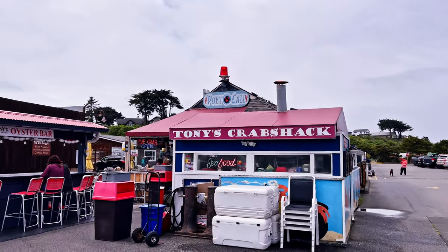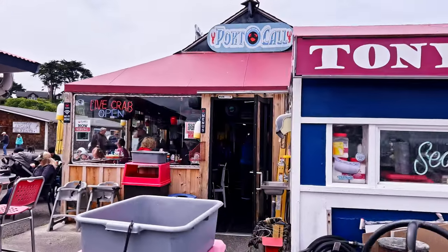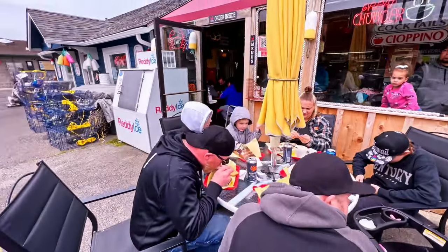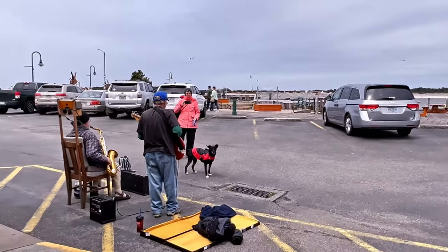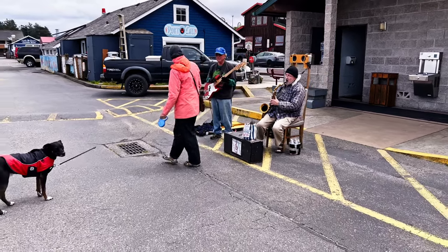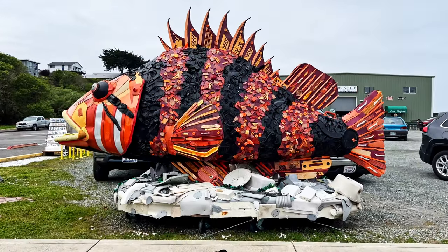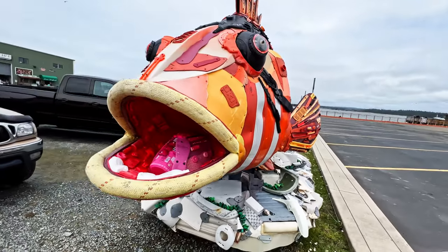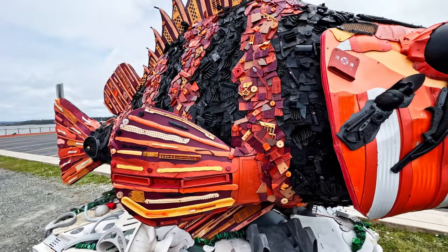We ate here at Tony's Crab Shack and it was excellent. I had steamed clams and Carol had jalapeño. We sat out here — you can see the clams on the table there and there's Carol videotaping. Walking along, I can get a closer view of this fish sculpture. You can see the tongue and the flip-flops — I think it's trying to highlight the trash in the ocean; it's all made out of plastic junk.